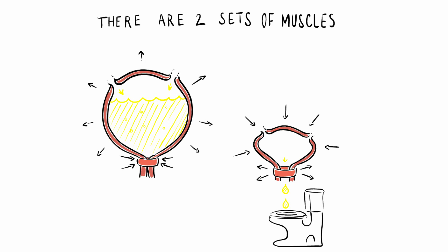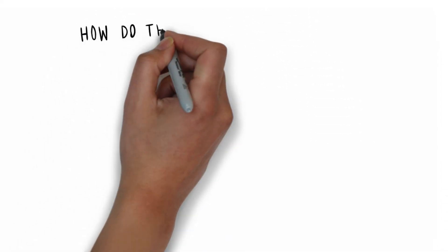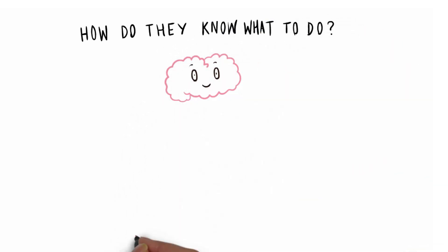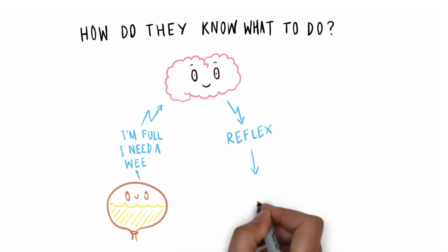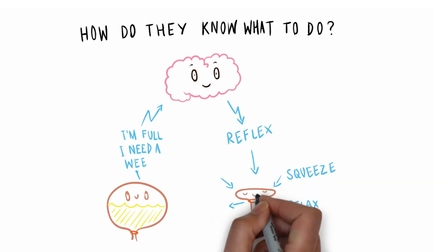Not many of us are really aware of our bladder muscles. We don't have to tell them what to do — we go to the toilet and it just happens. So how do they know what to do? What we need in our picture is the brain. When the bladder is full it sends a message to the brain to tell us we need a wee, then a reflex sends a message back telling our holding-on muscles to relax and our stretchy squeezy ones to squeeze.